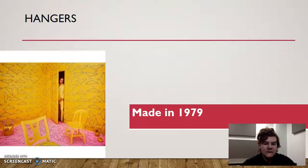Hangers, from 1979, shows a wall full of hangers, hangers on the floor, and a woman walking toward the door, which also has hangers on it. It's surprising just how many hangers are everywhere. The orange and yellow — or yellow and pink rather — work surprisingly well together, and the chairs are yellow as well.